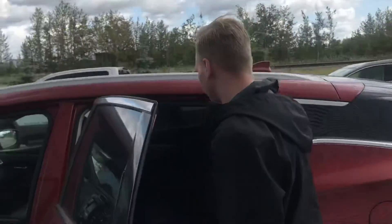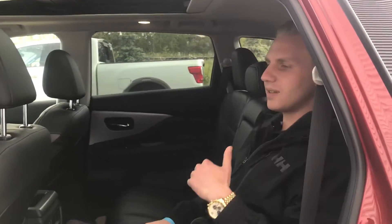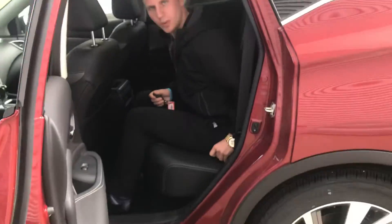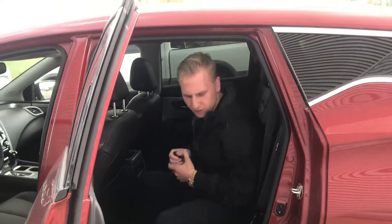Onto the back seat here, a couple more cool features. You're going to have your rear heated seats and a couple of USB ports as well. You can also set this seat nice and far back if you just want to rest on a long road trip, and you can easily adjust it just by pulling this lever right here and bring it as far back or as far up as you want.